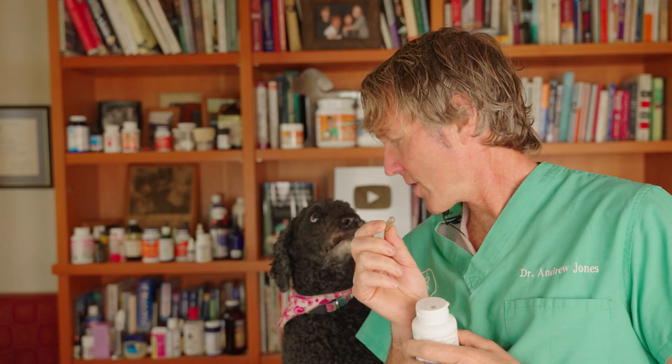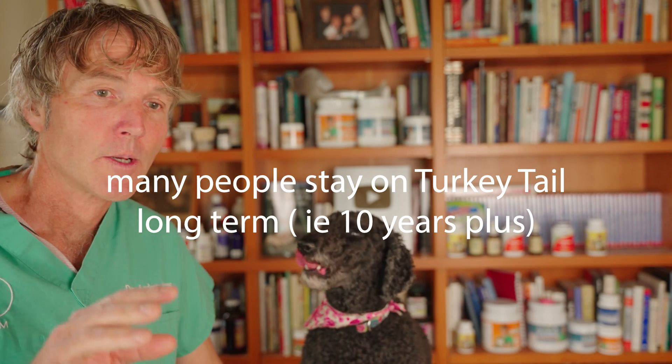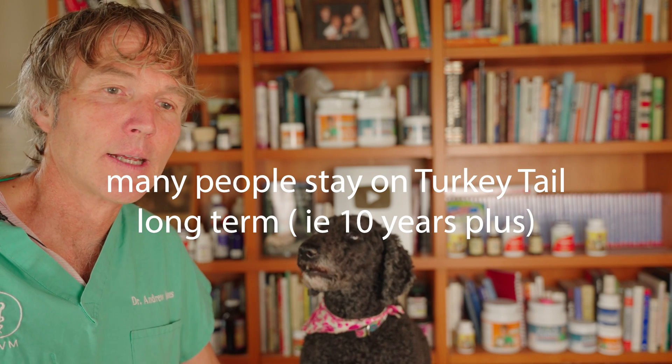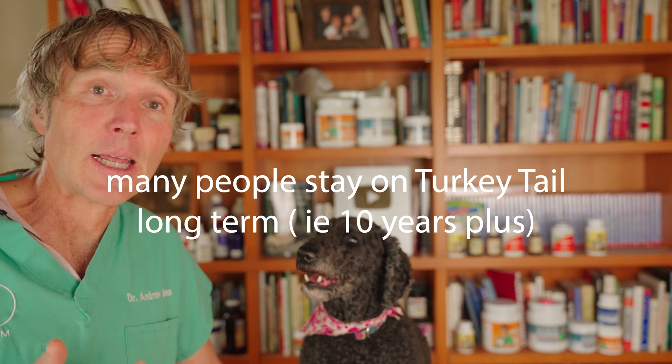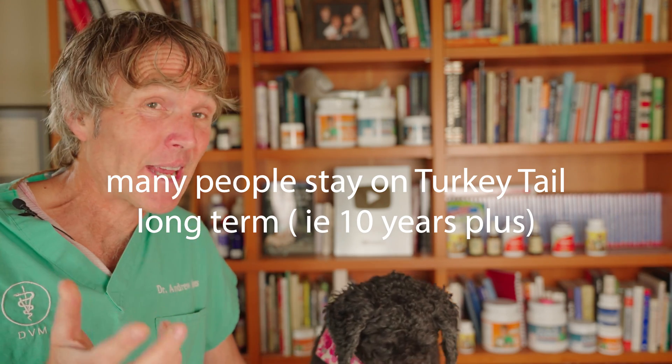Some of the studies I was reading showed people staying on turkey tail long term. They might have had colon cancer, had it surgically resected, but stayed on turkey tail long term. When you see people on a supplement for 10 years and they're cancer-free for 10 years, it's worth standing up and taking notice — and seriously thinking about it as another alternative option to incorporate in treating your dog or even your cat if they've got cancer.